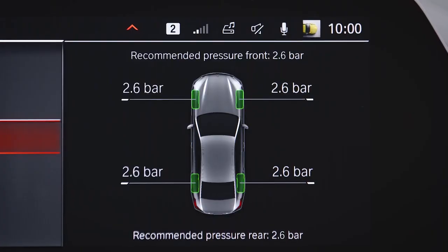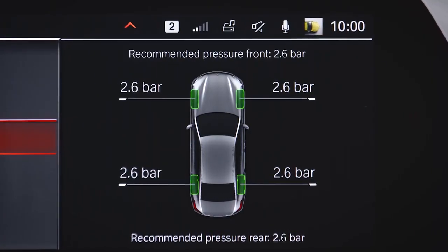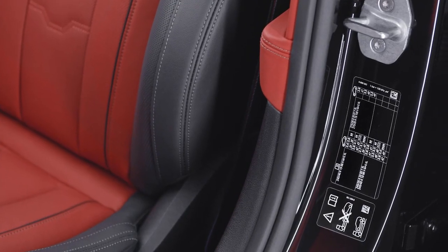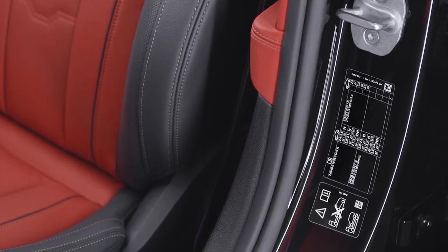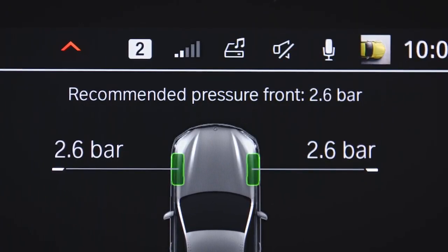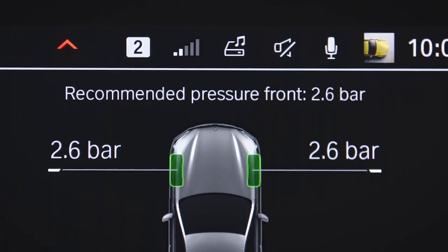The tire pressure is affected by the tire temperature, which rises during your journey. For that reason, the pressure specifications on the tire pressure label do not apply to warm tires. The tire pressure monitor always shows the current and recommended tire pressure in regard to the current tire temperature.